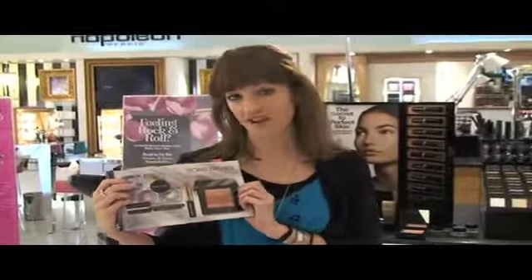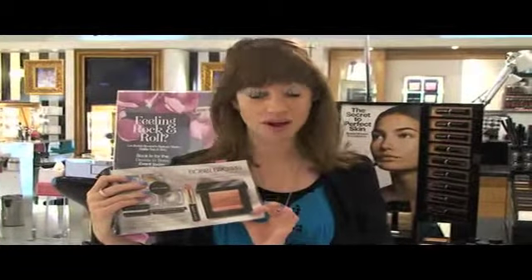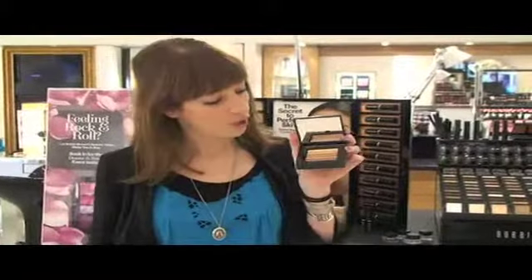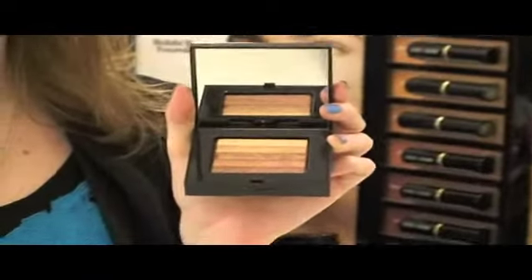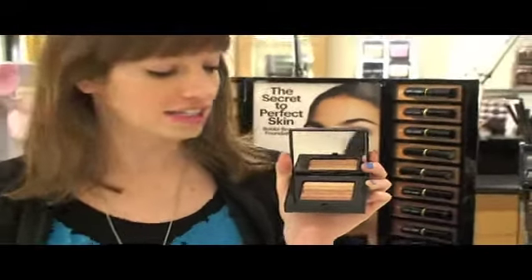My favourite product in the Bobbi Brown range is definitely the Shimmer Bricks, and we have another one. It's the Beach Club Shimmer Brick, which is a gorgeous palette of bronze, copper, and golden tones. Perfect for summer. You can use it on your eyes, on your cheekbones, on your decolletage.